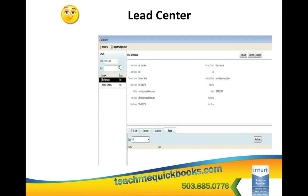The first one is the Lead Center. The Lead Center lets you track prospects — people you've met, people you want to keep in touch with, who aren't really customers yet. In the past in QuickBooks, you had to put them in the customer list and they got all mixed up with your actual customers. Now we have a separate Lead Center where you can keep all of these people separate.